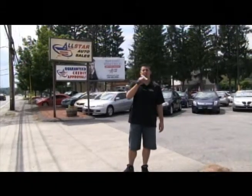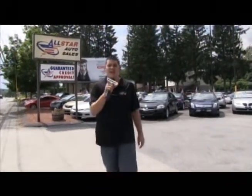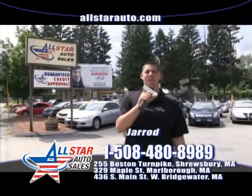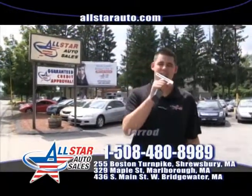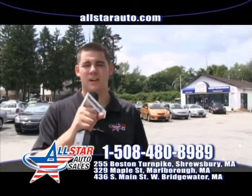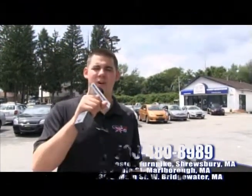Welcome back to All Star Auto Sales, your home with a $500 credit guarantee and everybody drives. Let's go ahead and take a look at some beautiful vehicles today on Worcester Auto Showcase. Here at All Star Auto Sales, we have three great locations in Marlborough, Shrewsbury, and West Bridgewater. Visit us online at AllStarAuto.com.